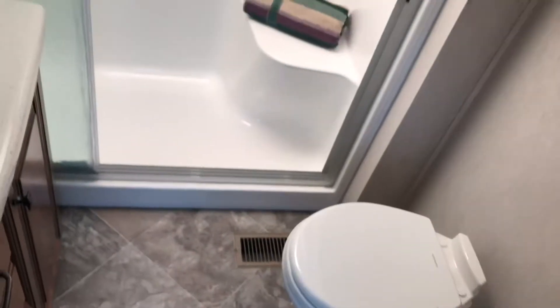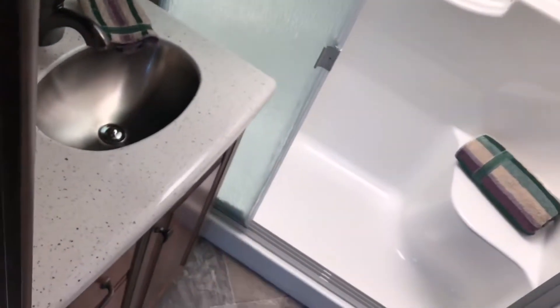Real porcelain commode, by the way. Also an area to sit down for the gals if they need to do a little shaving on the legs, so it's a little more convenient. Curated breeze fan up above. Solid surface countertops in the vanity.